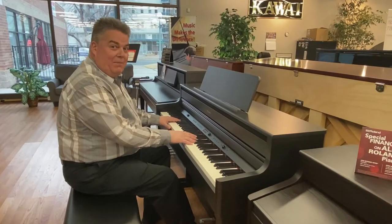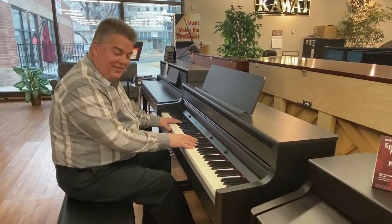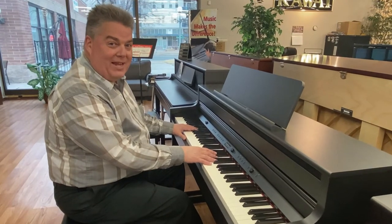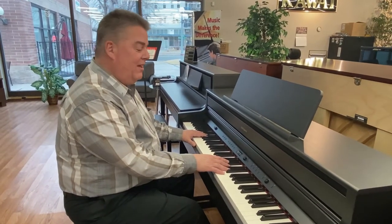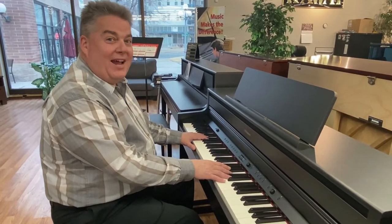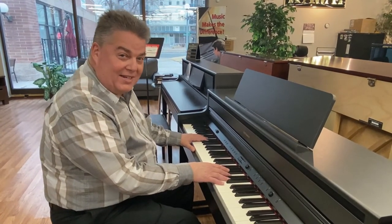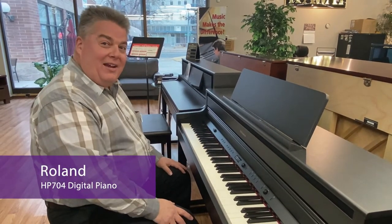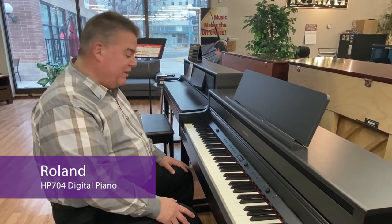Our first stop — I'm going to take you to our Roland section. We're going to have a great variety of Roland Digital Pianos for this sale. One of the things I really like about digital pianos is you can dial in the piano sound that you want. So on this Roland, I've dialed in a bright piano and I'm just going to play you something really quick on that.